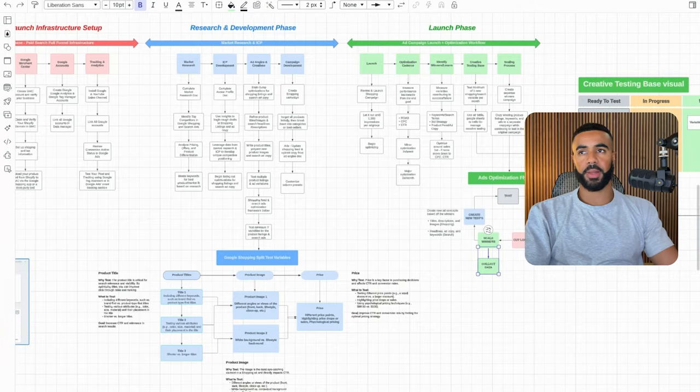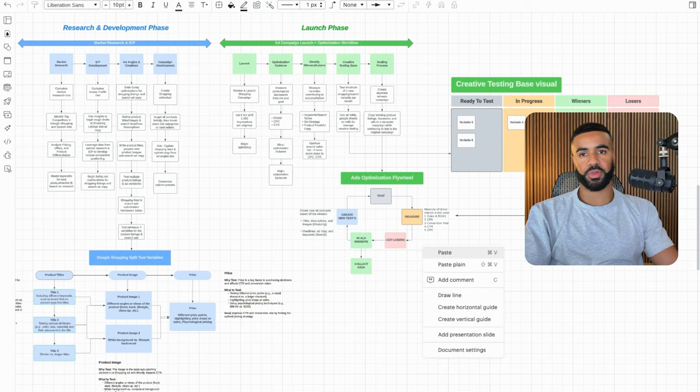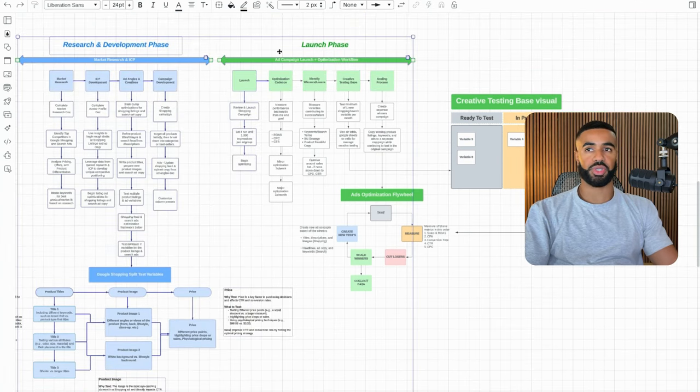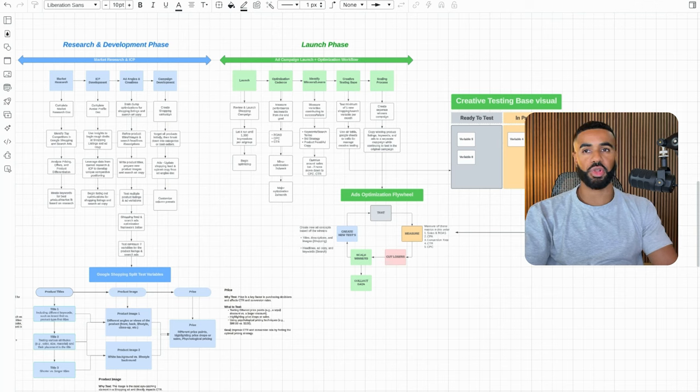I wanted to provide as much context as possible to help you maximize the performance you're getting from Google ads. In my experience, most people running Google ads aren't taking an approach like this — they're not implementing an actual strategy, not taking time to go through the research and development phase, and not strategizing on how they should approach the ads they're running. They're just diving in and guessing. My goal is to help you eliminate as much of the guesswork as possible. If you're running an e-commerce business and looking for help with Google or Bing ads, there's a link in the description to book a call with me and my team to review your business and put together an action plan.